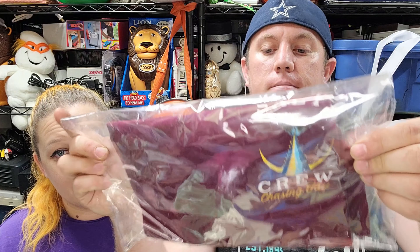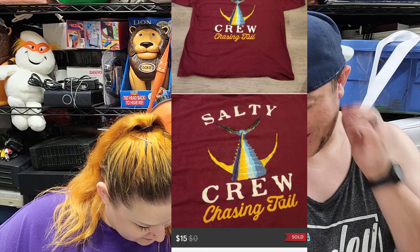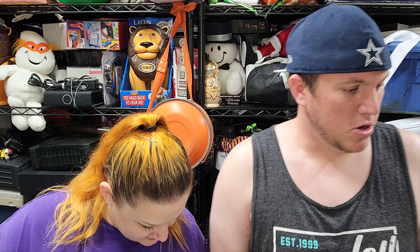So on Poshmark, we got this Salty Crew t-shirt and that one sold for $15 plus shipping. We had it at $18, he offered $15, and I said yeah, you can have it because he's paying shipping too. And then we'll go to Facebook.